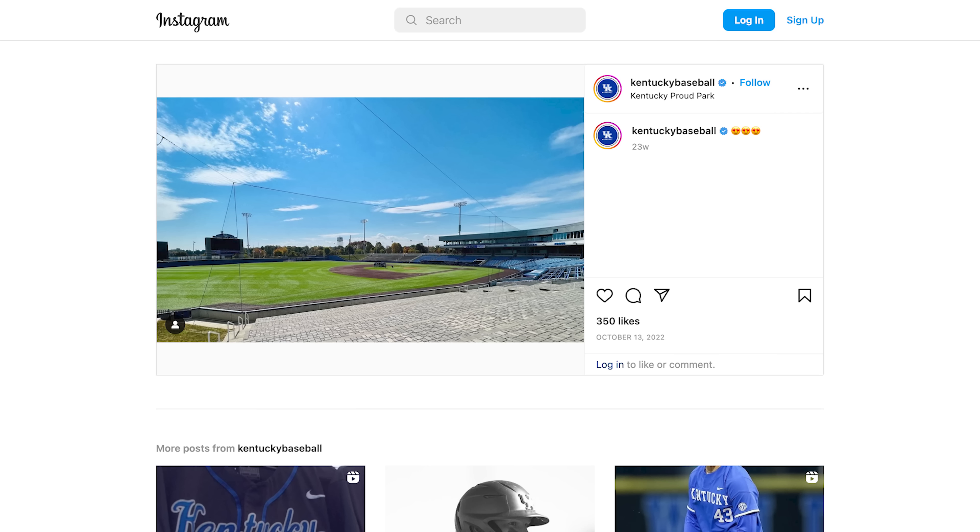They call this room 'the classroom,' a term that comes from Coach Mingione. Jake, whose title includes Director of Technology, uses it for teaching — they have scouting services and video systems with four different camera angles, plus six cameras on the field during games. Six iPads are left in the batting cages so hitters can draw on and review their swings in real time. Coaches also use the projector to compare players to big leaguers, showing what they're doing right and wrong.